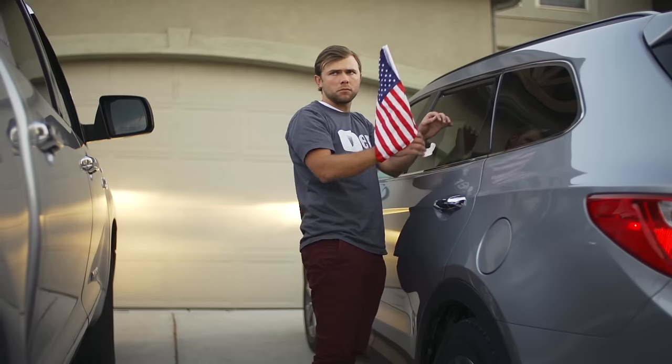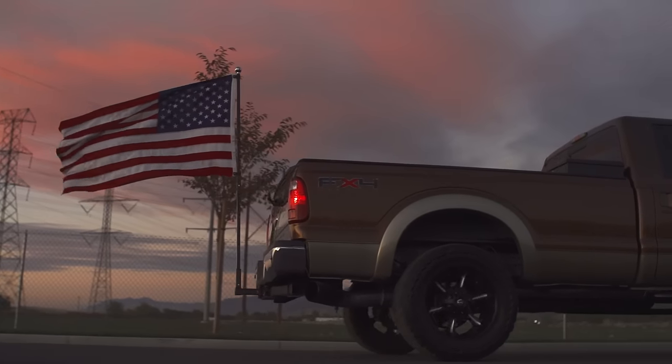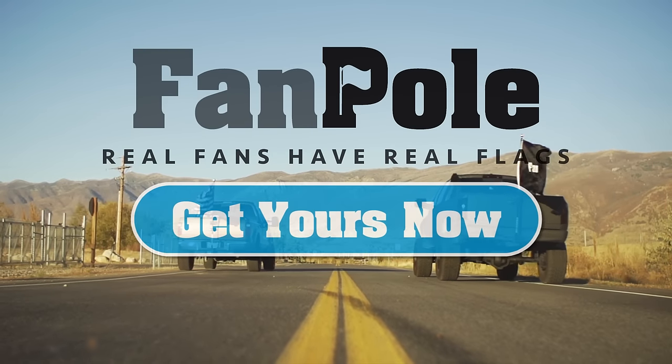Stop. You're embarrassing yourself, and even worse, you're embarrassing your team. Real fans have real flags. Get your FanPole now at FanPole.com.